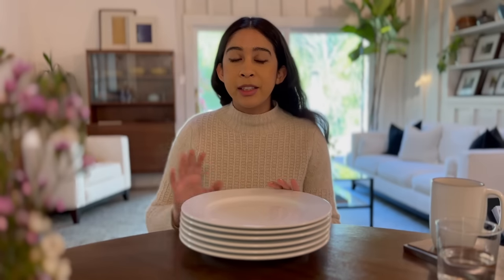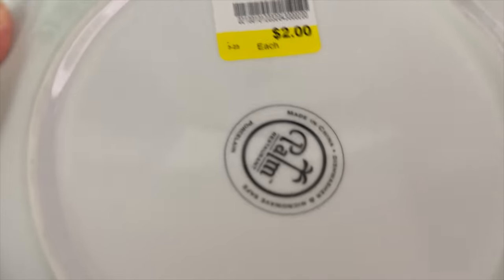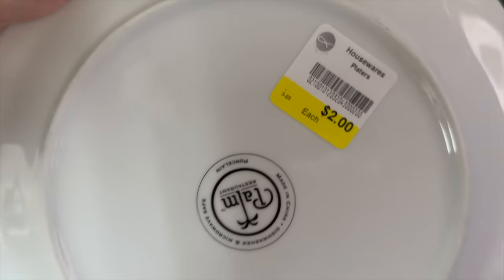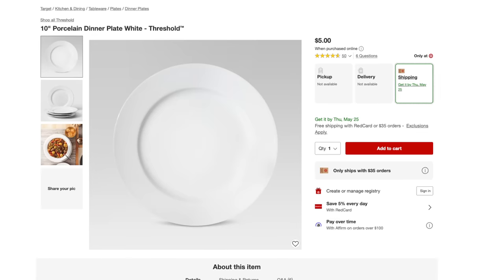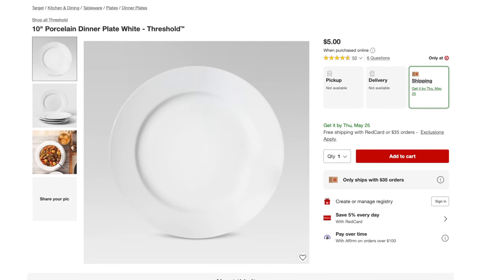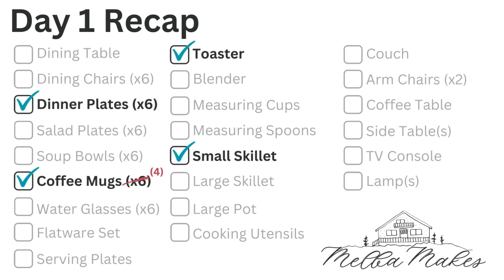I found these in a separate section where all red tags were 75% off. There were two other plates on top of the stack, and I thought they might be mixed and matched, but after removing those top two I saw the rest were all from the same brand — Threshold. These cost $5 each at Target, so the set would have been $30. With the 75% discount, the set of six came out to $3. Day one recap: six dinner plates, four mugs, one small skillet, one toaster. I have a long way to go.